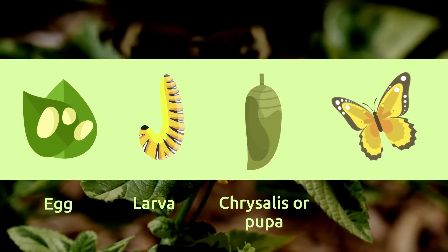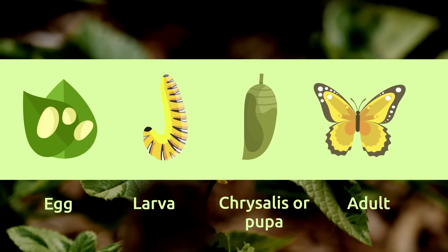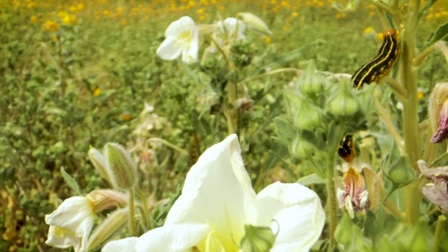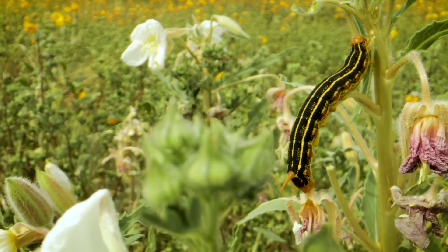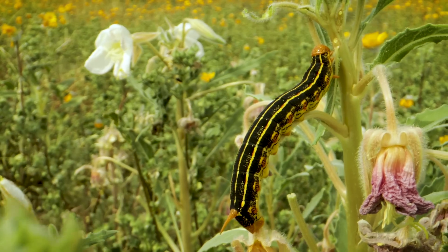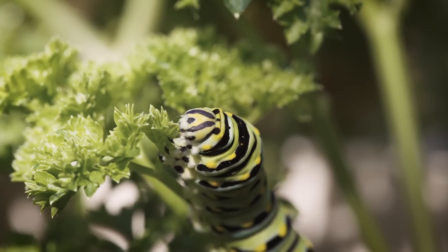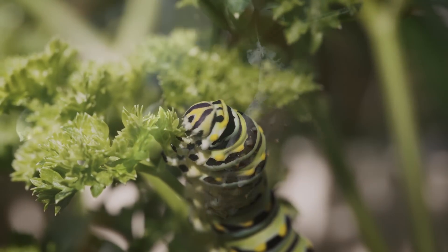A butterfly has four stages in its life cycle: the egg, the larva, the chrysalis or pupa, and the adult. Butterflies hatch from eggs, and during this initial period they are larvae, also known as caterpillars.